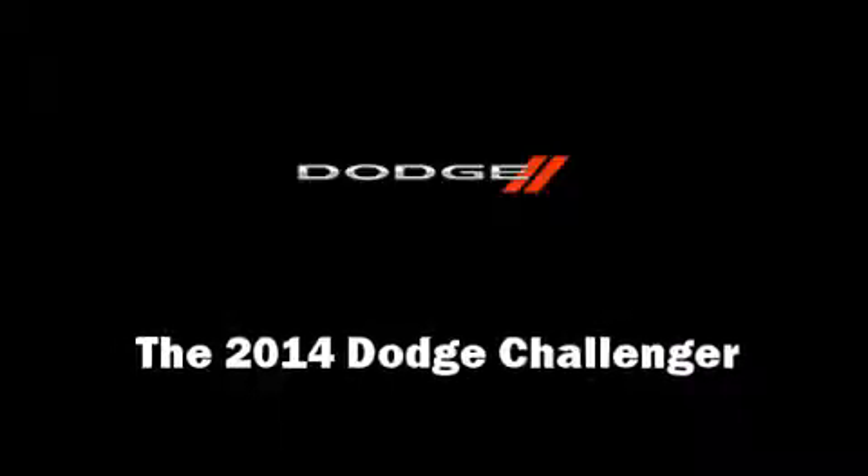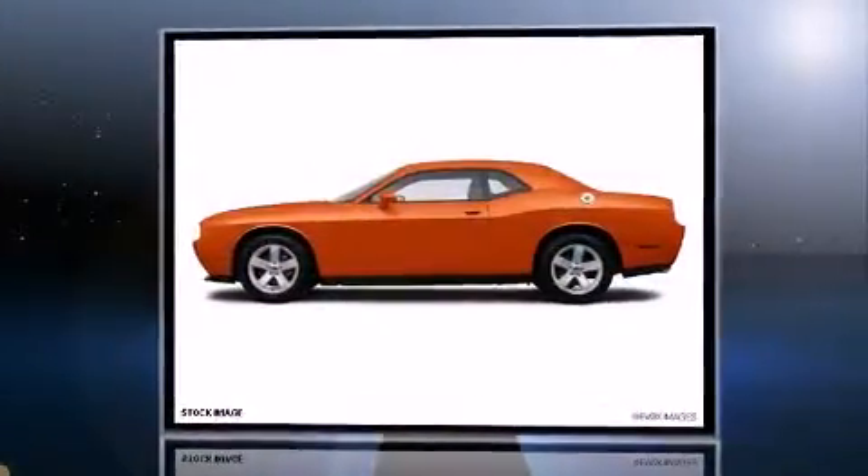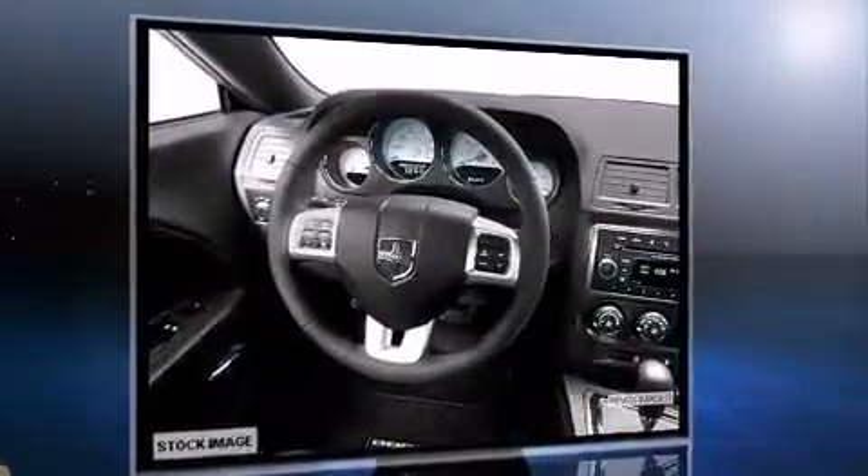The 2014 Dodge Challenger. This two-door, five-passenger coupe is ready to drive off the showroom floor. Dodge made sure to keep road handling and sportiness at the top of its priority list.